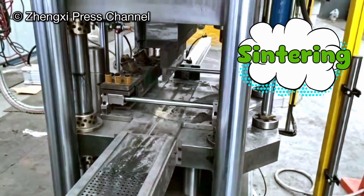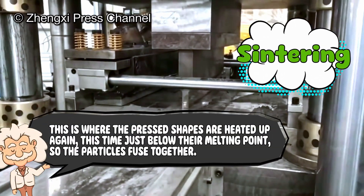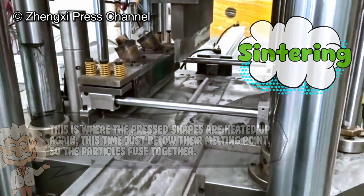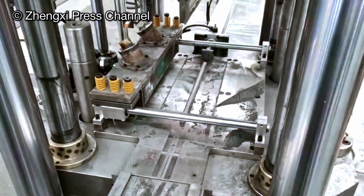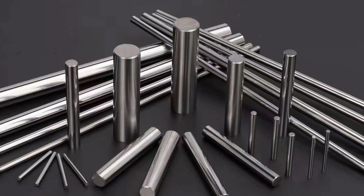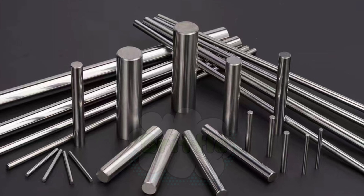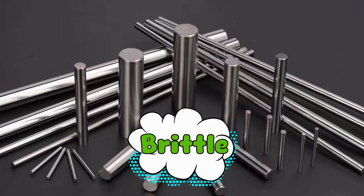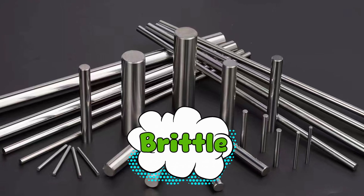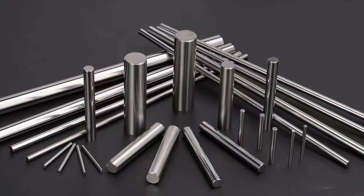That's why the next stage is sintering — no, not singing badly at karaoke. Sintering. This is where the pressed shapes are heated up again, this time just below their melting point so the particles fuse together. Think of it like baking cookies until they're solid, except your oven could melt your entire kitchen. After sintering, you've got solid chunks of tungsten carbide. They're incredibly hard, but also brittle — like glass that just went to the gym for five years straight. To make them tougher, manufacturers often bond the carbide with cobalt, which acts like industrial duct tape holding everything together.